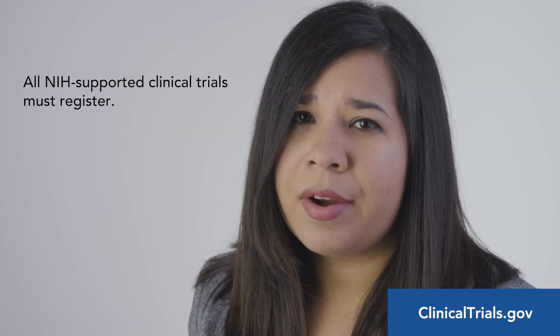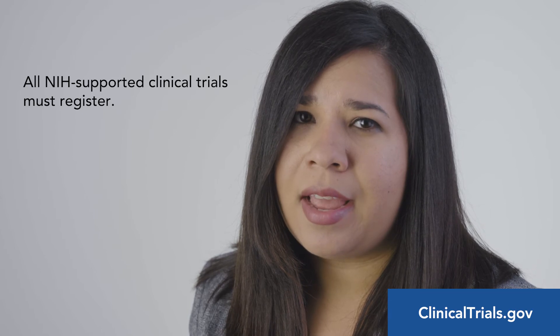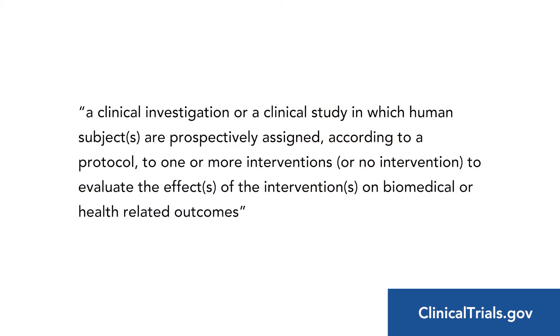Clinical trials that are required to be registered by the NIH and the International Committee of Medical Journal Editors meet the following definition: a clinical trial or clinical investigation in which human subjects are prospectively assigned, according to a protocol, to one or more interventions or no intervention to evaluate the effects of the interventions on a biomedical or health-related outcome.